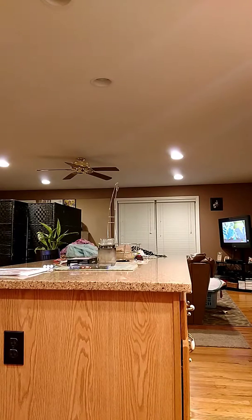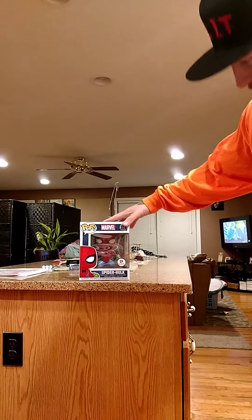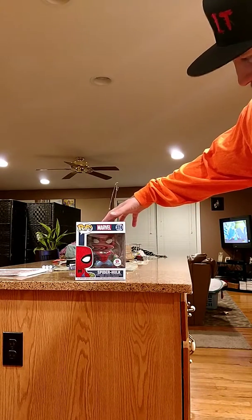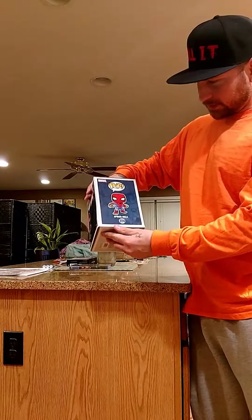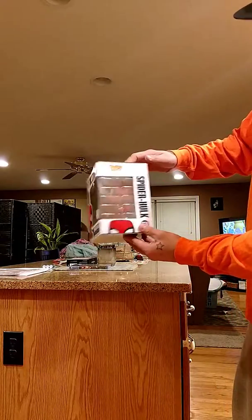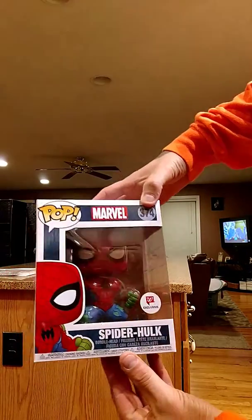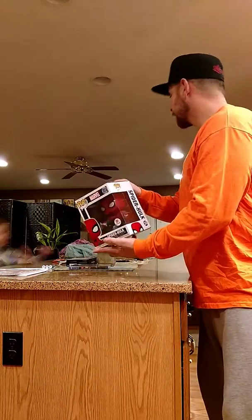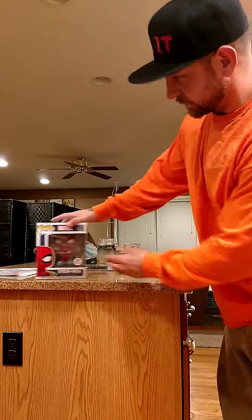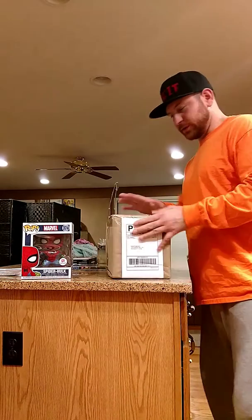We got the Spider-Hulk exclusive from Walgreens — Marvel 374. This is a six-inch figure, he's a beast. Get a close-up on him. Oh yeah, can you guys see that? Yeah, I love him, he's awesome. I was the first guy — we got him! We got a package right here and we're going to open this up right now.